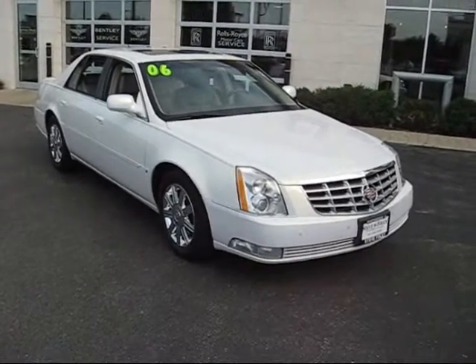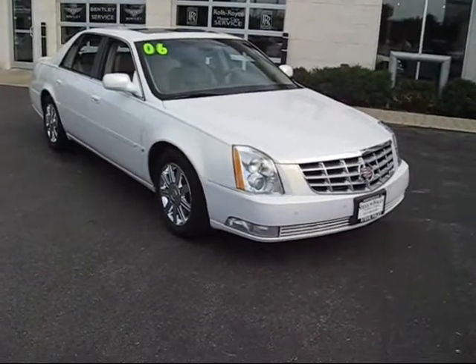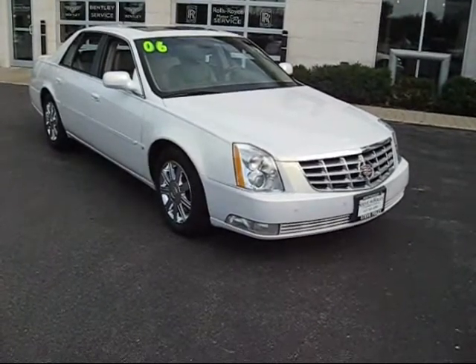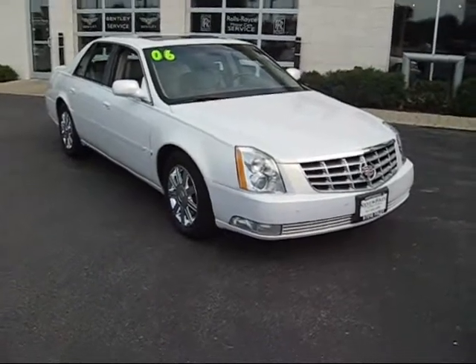D'Angelo, hi. This is Frank from Steve Foley Cadillac Northbrook. Thought I'd shoot you a little video of the 2006 DTS. It's a D package — that's the highest luxury level of the car.